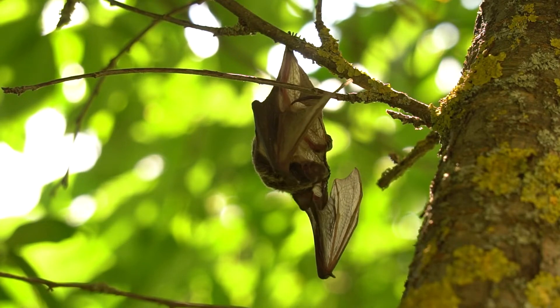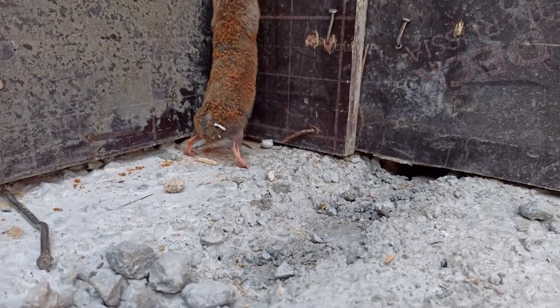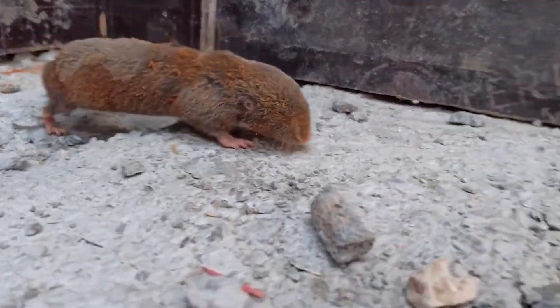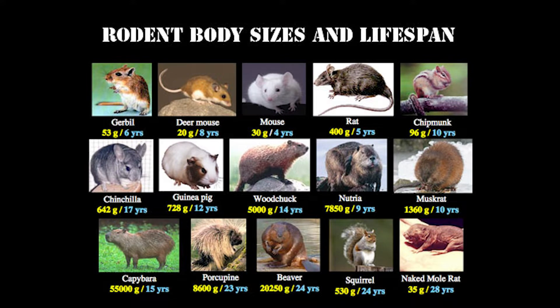Most species of bats are nocturnal, meaning they sleep during the day and go out to eat at night. The next largest order of mammals are insectivores, which consists of shrews and moles. They are similar to rodents in size and appearance but mainly eat insects. Seeing a mole is quite rare since they live underground, digging tunnels to look for food. Shrews live above ground but will also go into tunnels dug by moles and other animals to hunt. All three of these orders share the common trait of being small animals on average.